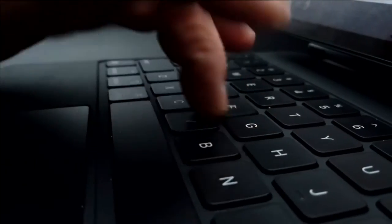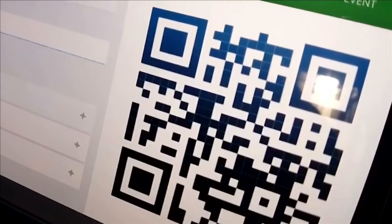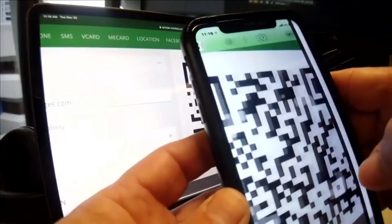The Better Business Bureau scam tracker shows one person lost $65,000 in a con that used QR codes. And they're easy to get — there are a number of sites that offer QR codes for free. Just enter the website you want the code to send people to and you're good to go. So Tim says consumers need to consider the source before pointing and clicking.